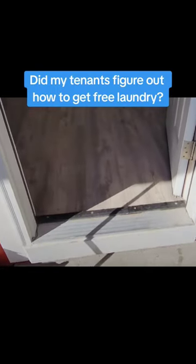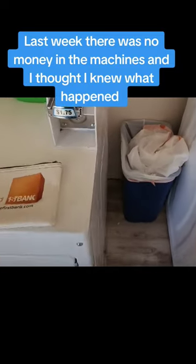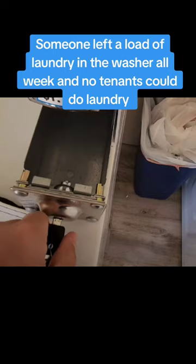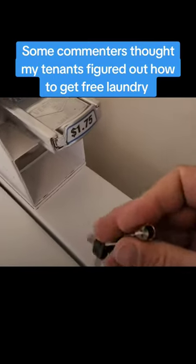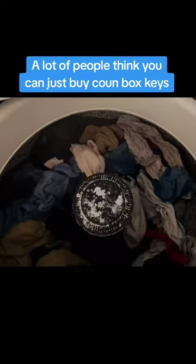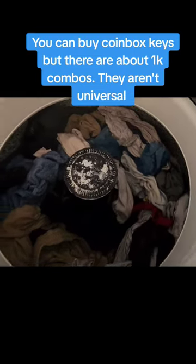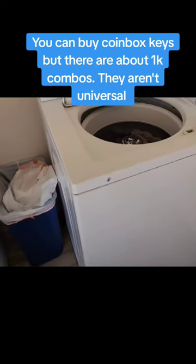I showed my laundry room last week in this seven-unit property and how there was no money in the boxes. I thought it was because someone left a load of laundry in there, but some commenters said it was because the tenants had figured out how to get free laundry — got keys to the boxes and figured out how to get the quarters back. But it is not easy to get those keys. I own laundromats. They don't just make universal keys for coin boxes. There are about a thousand different key codes, and you have to know the key code from the box, and even then sometimes it's hard to get those keys.